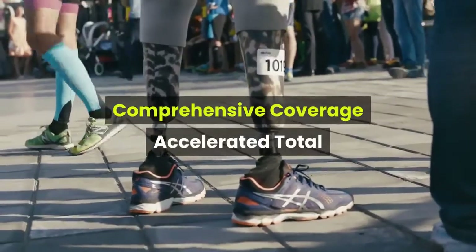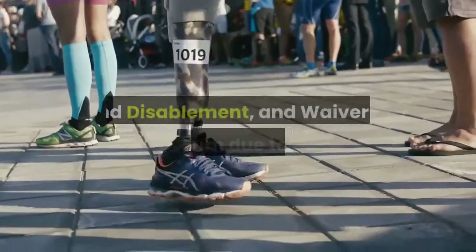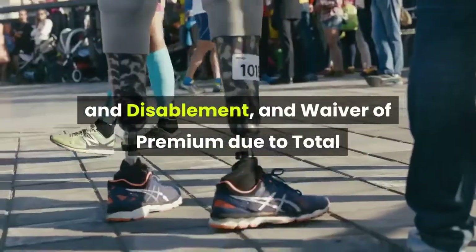PRU Life Your Term offers comprehensive coverage, including accelerated total and permanent disability, accidental death and disablement, and waiver of premium due to total and permanent disability.